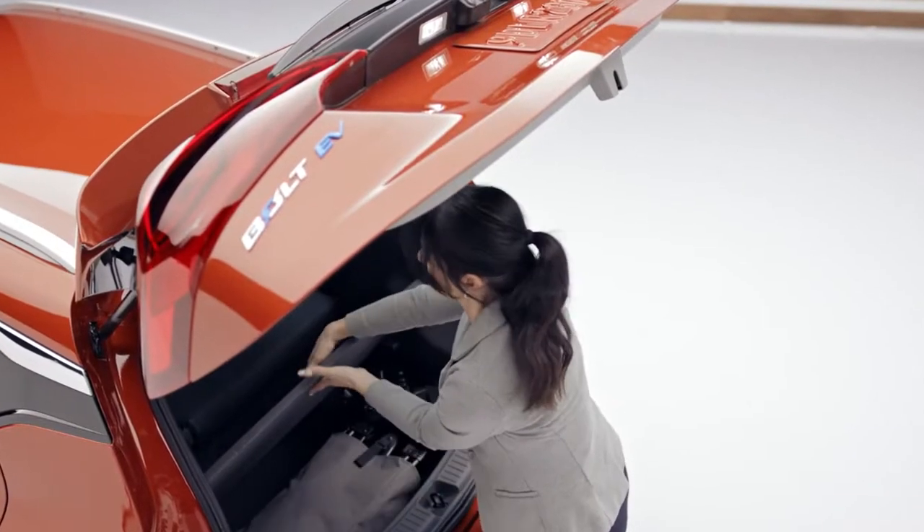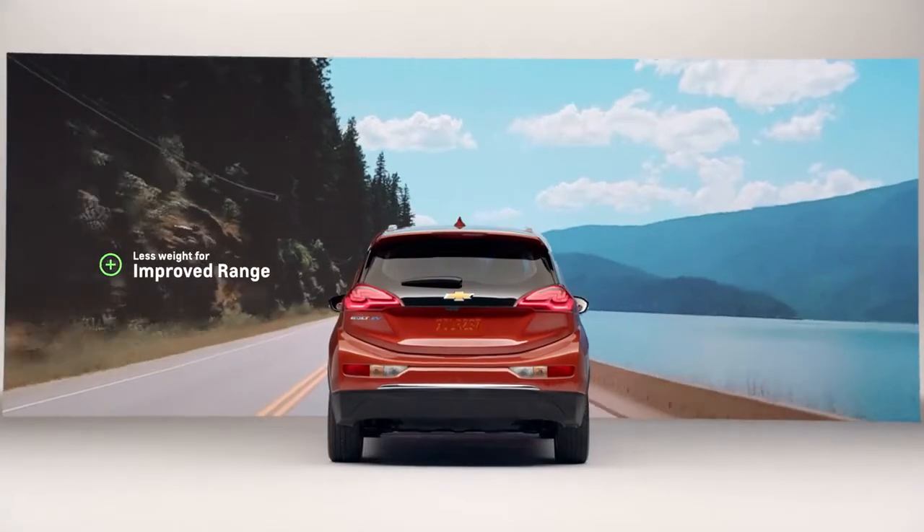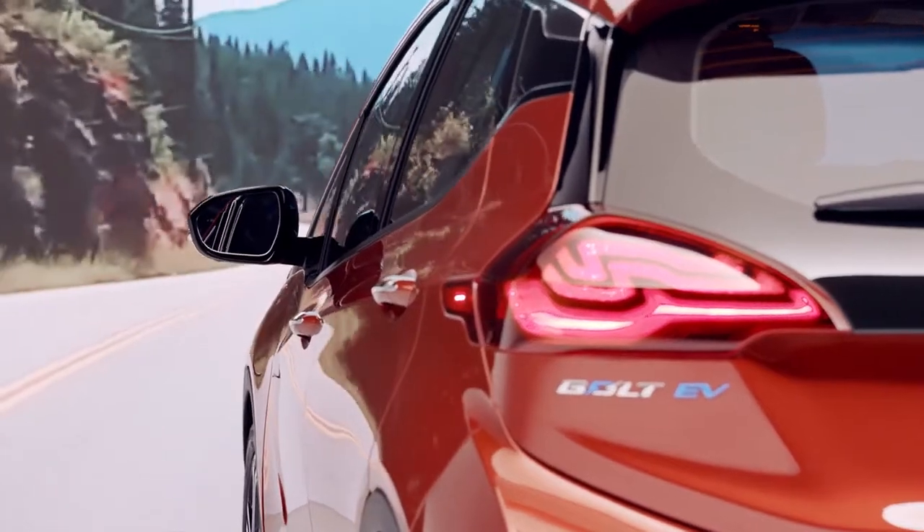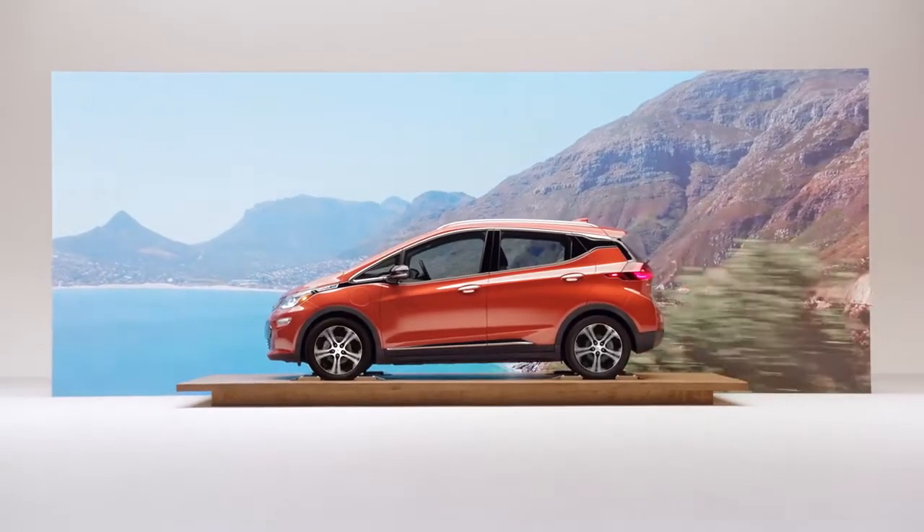Driving without a bulky spare not only frees up more cargo space, but also reduces weight to help increase range. Bolt EV helps keep you moving even when the road tries to slow you down.